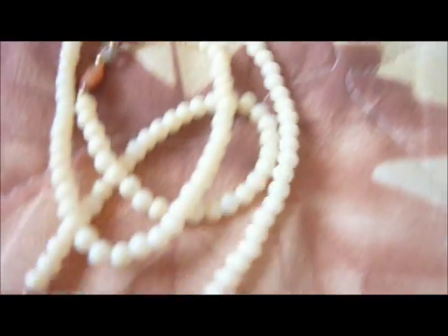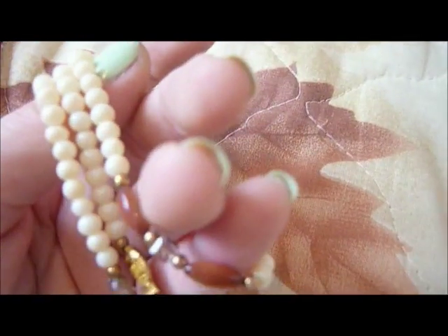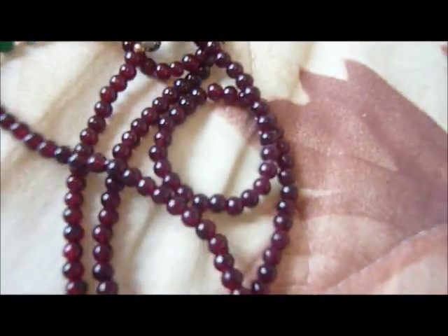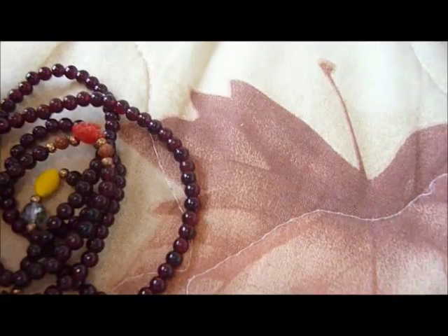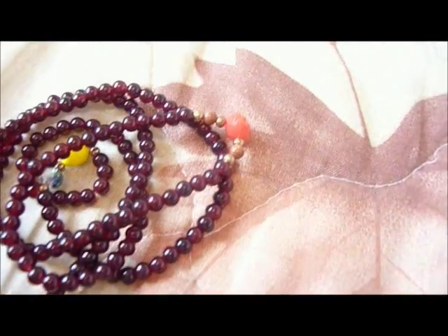This is on a stretchy band — it's stretchy and you can wear it as a bracelet or as a necklace. And here is another one in a different color with some colorful beads.